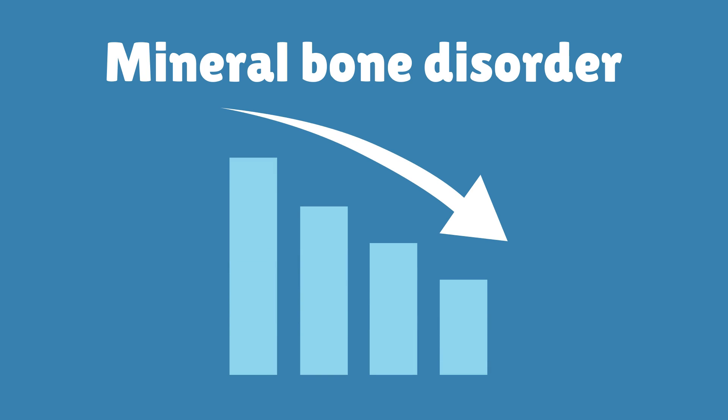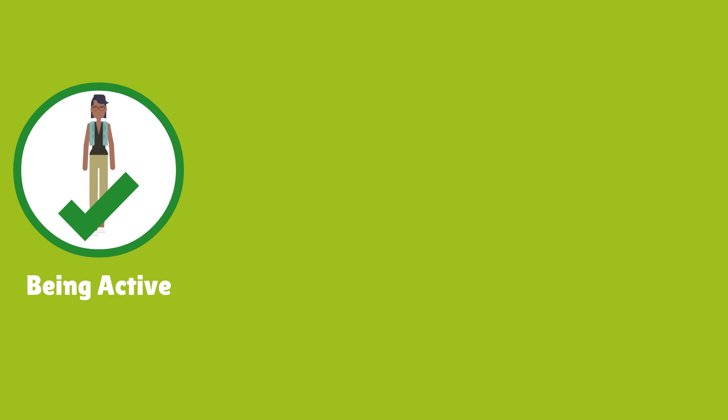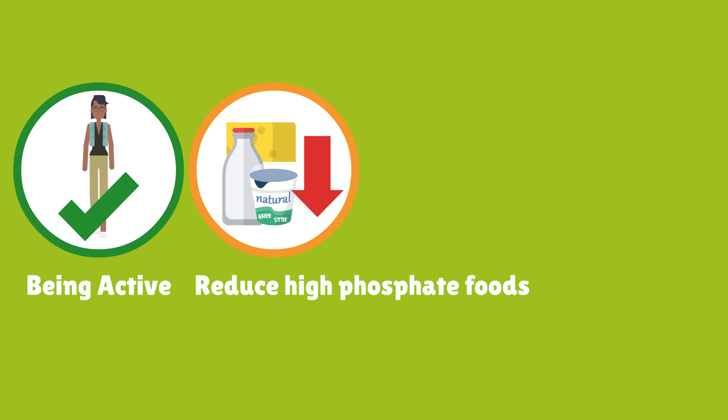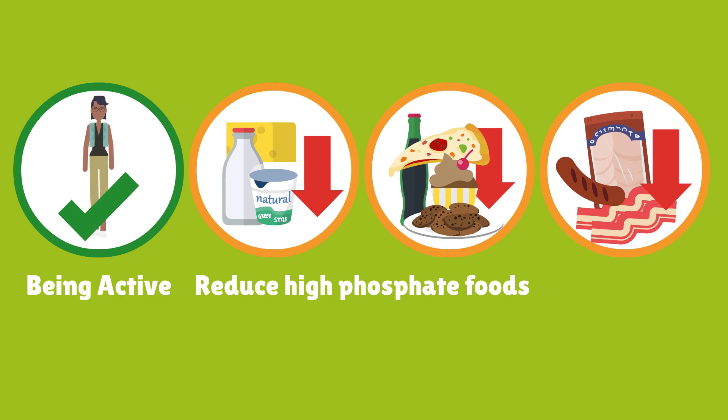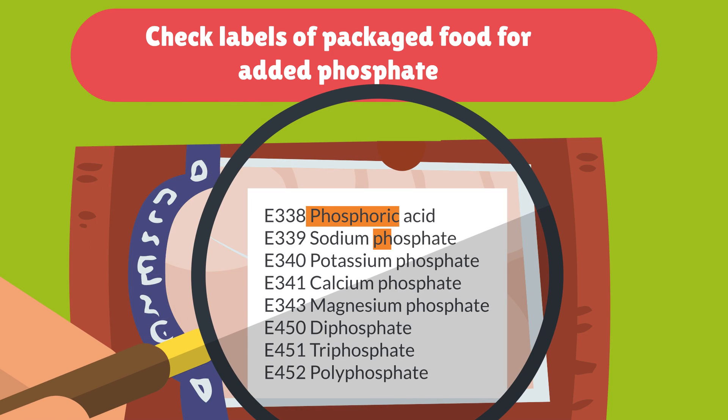There are things we can do to help reduce the risk of mineral bone disorder. Being active to help keep bones strong. Having less food and drinks that are high in phosphate, for example milk and dairy foods and processed foods with added phosphate. Make sure to check labels of packaged foods to see if they contain added phosphate.